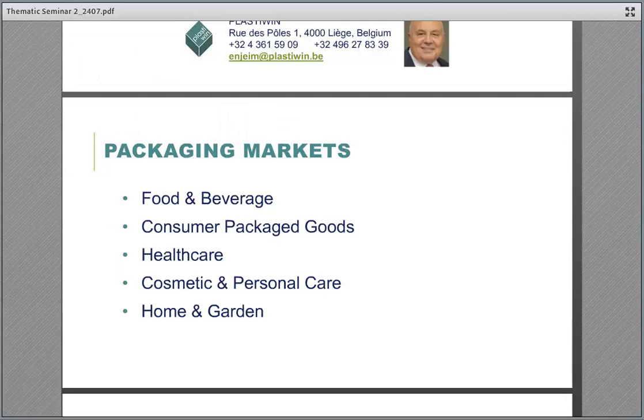The last market we can mention is home and garden. From multi-layer films to help protect fertilizer, soil, and seed, to thermoformed rigid tubs of pre-mixed concrete, gardening pots, and containers, plastics are behind many durable home and garden packaging solutions. Brand owners rely on plastics for their protective properties and adaptability.